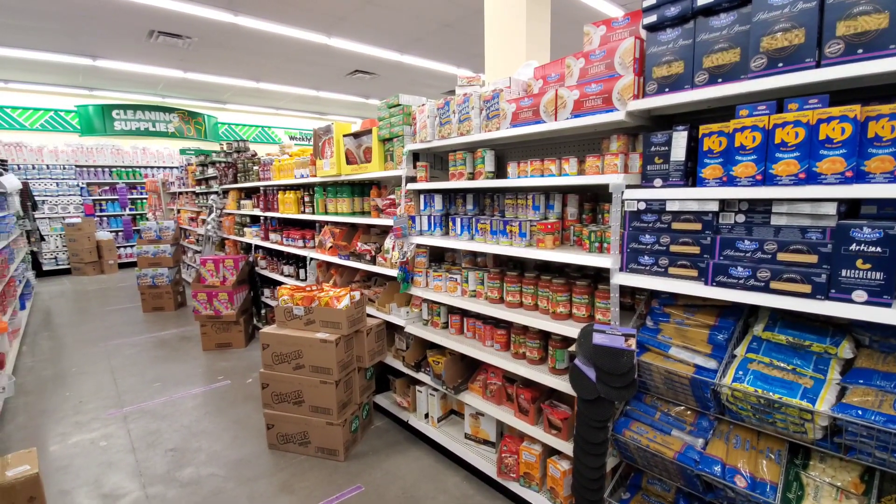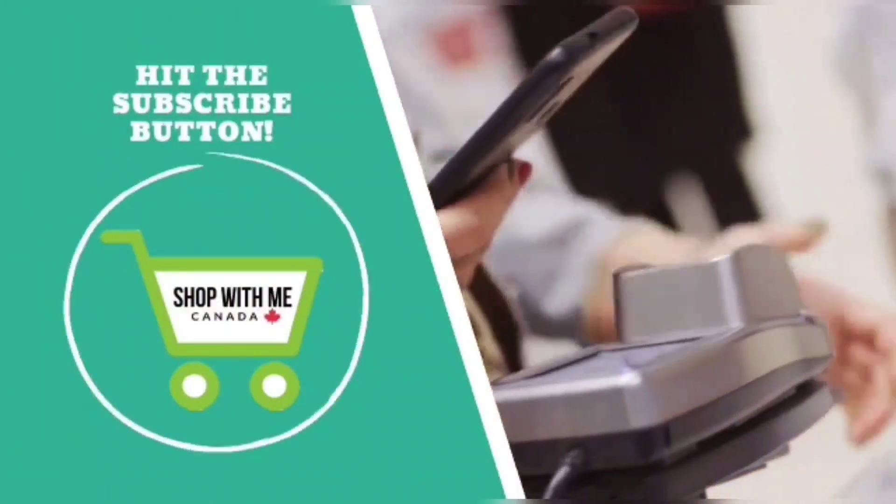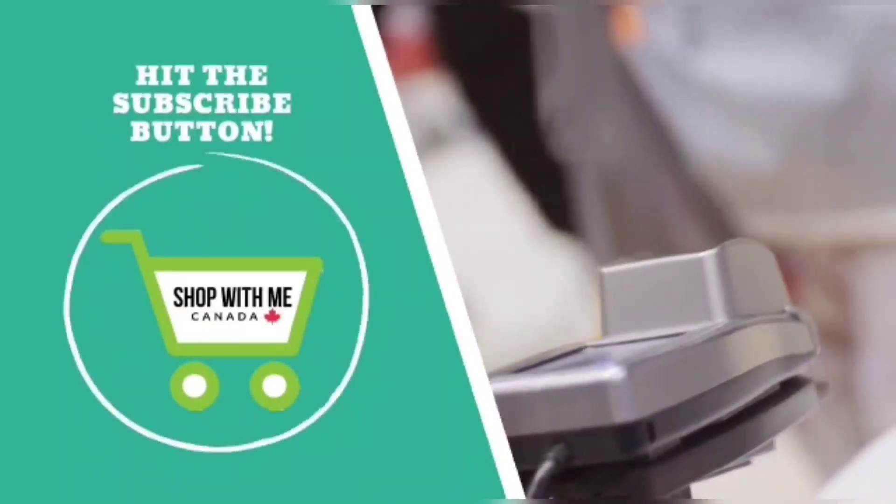Thanks again for joining me everybody. Please make sure to subscribe and give this video a thumbs up, and see you soon.